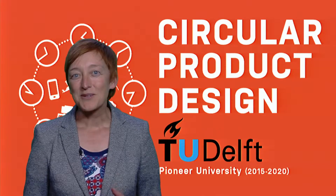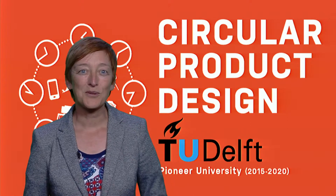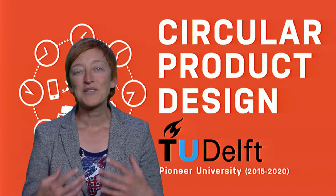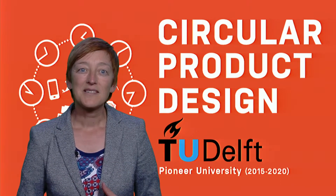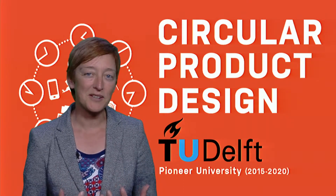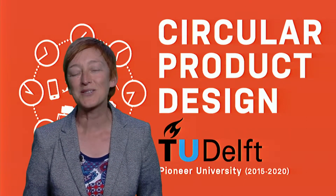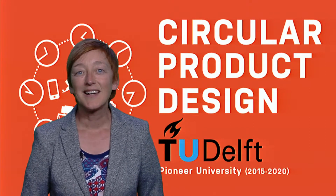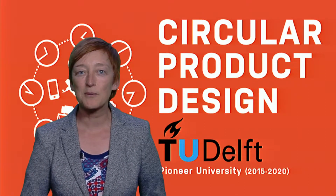We work a lot with Philips, and they have introduced the light as a service business model where Philips no longer sells lamps, but they sell light. Philips retains ownership over the lamps and takes them back after use. This means it's now in Philips' best interest to design lamps that are as reliable and low maintenance as possible, because Philips now has to pay for maintenance, and to keep the lamps as long as possible because that will deliver Philips more revenue.